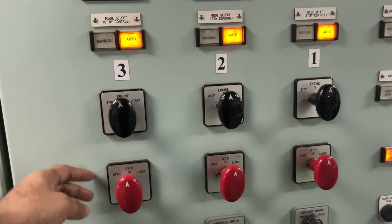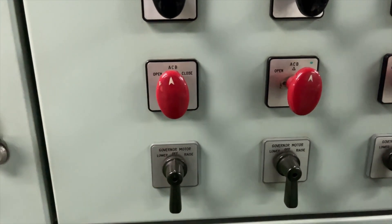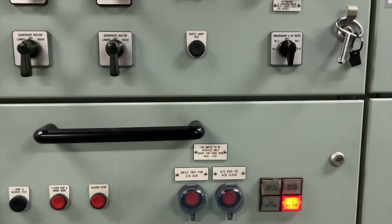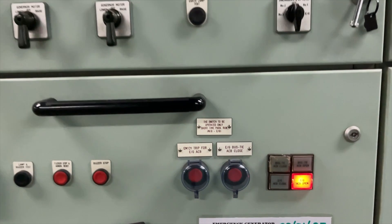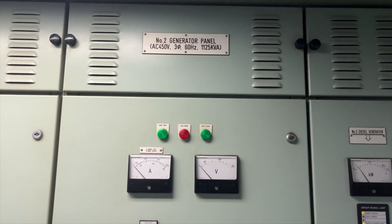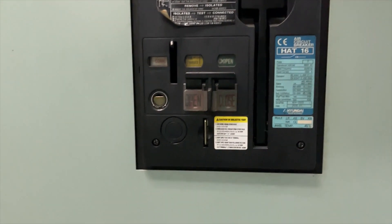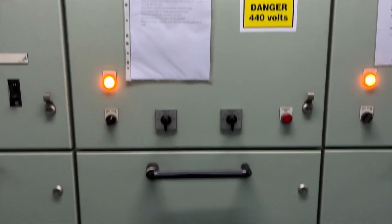These levers are for starting and stopping the engine, and for closing the ACB — closing and opening. This lever is for the governor motor to raise or lower the load. Below you will find a buzzer stop and ACB controls to trip the emergency ACB or bus tie ACB. This is the number two generator panel, which is currently stopped. Below you will find the ACB for it, which is currently open. Similarly, number three generator is also stopped with its ACB shown below.